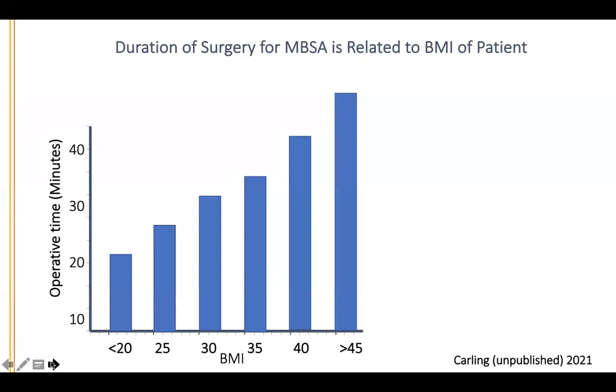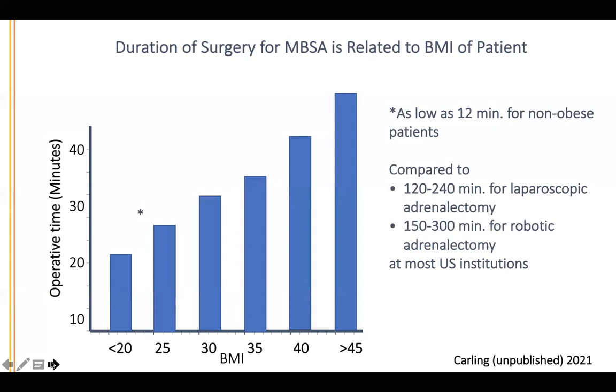In almost all patients, even with obesity, we can do it this way. But if the BMI is very high, we may use alternative approaches. Obviously it depends on the underlying pathology — if you have adrenal cortical cancer, you operate as soon as possible. The operation can be as quick as 12 minutes for non-obese patients. By comparison, laparoscopic transabdominal adrenalectomy takes about two to four hours even at the most experienced institutions, and adding robotic approach — which doesn't add anything except time and cost — adds another hour.